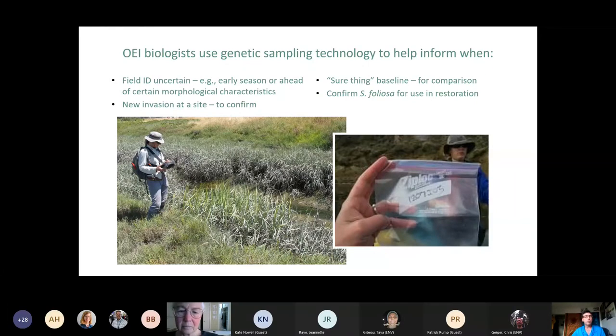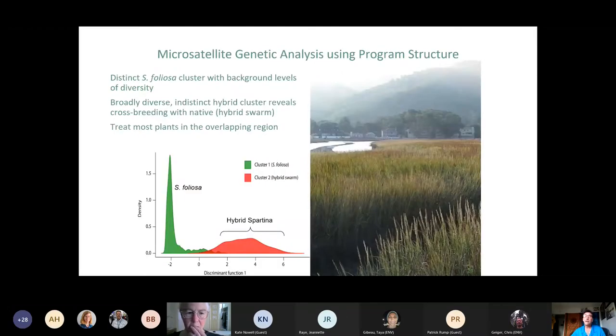If we have a new invasion at a site, we might do genetic testing to confirm it. We also collect sure-thing hybrids as a baseline for the program structure software we use to do DNA analysis, and also to confirm that Spartina foliosa harvested from areas and grown out in beds at the Watershed Nursery is genuinely foliosa before we outplant it in restoration efforts. We use microsatellite genetic analysis, and the program structure software is used by our geneticist Brian Orr to make calls on the hybrid or native nature of the plants.